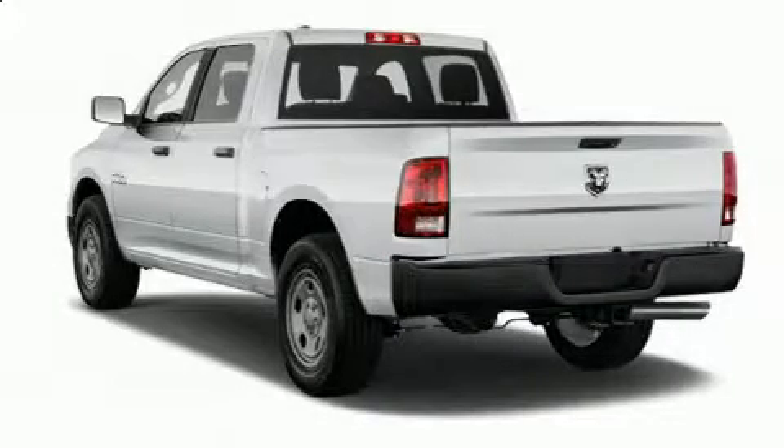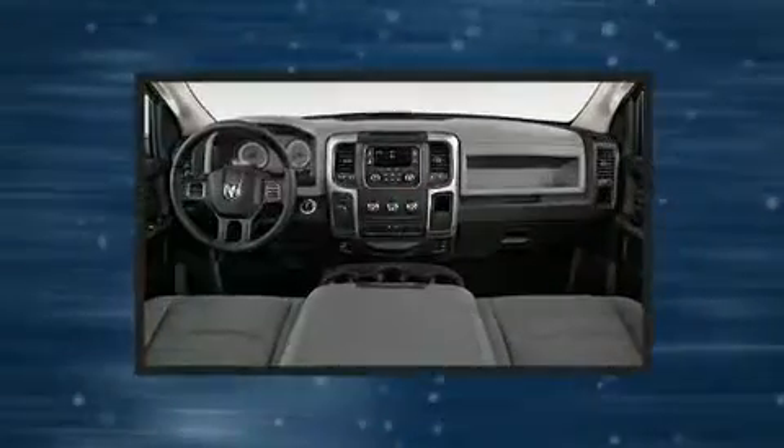The 2017 Ram 1500. It features an automatic transmission, rear-wheel drive, and a powerful eight-cylinder engine.